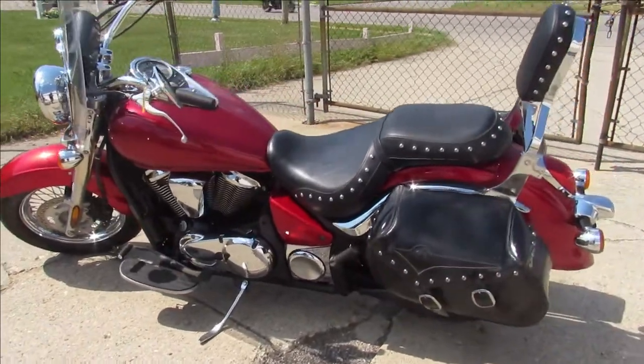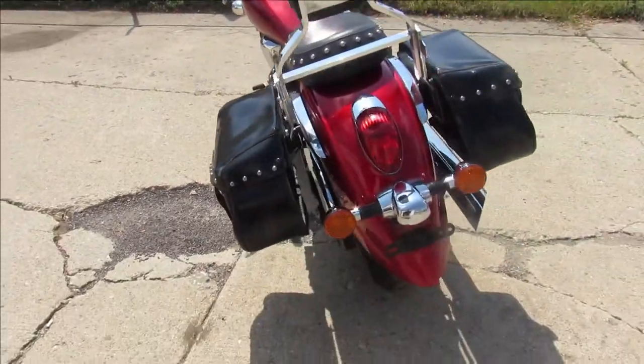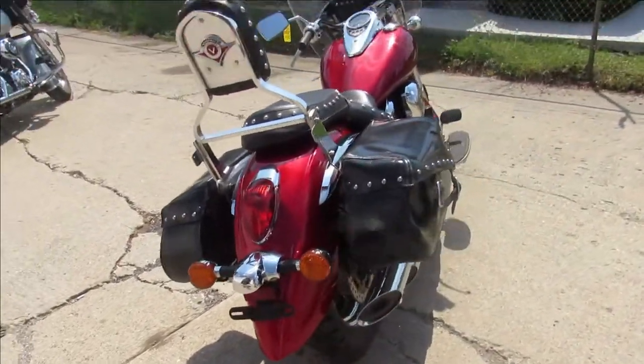Take a close look: candy apple red paint, tons of chrome, windshield, saddlebags, back rest, chrome lace wheels and more, just serviced at the dealership and is ready to go.